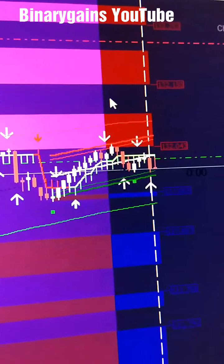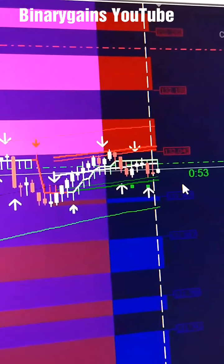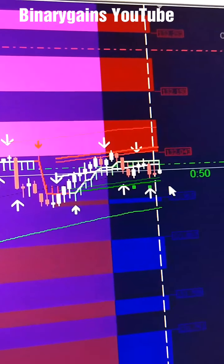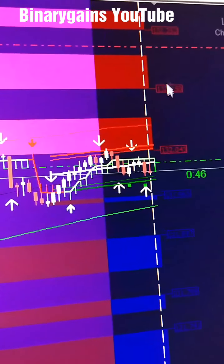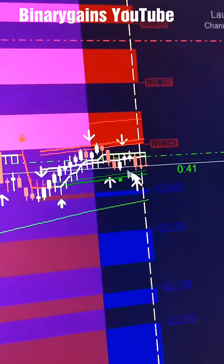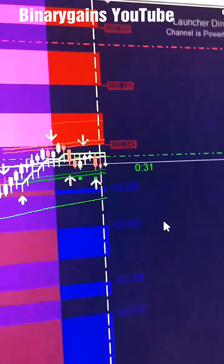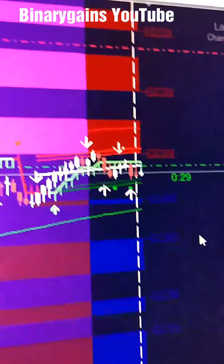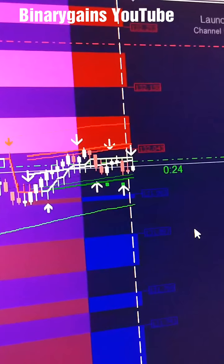I just want to show you this thing that's happened for many days. It's time to put it in action and see if it will go up. This was the first arrow outside this light blue indicator. I'll be back after the trade to see what happens.